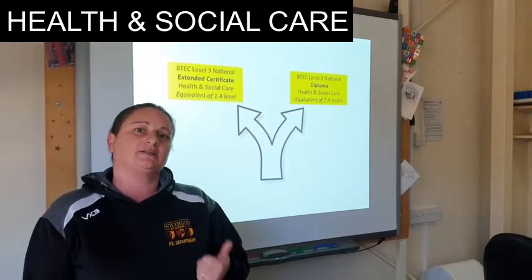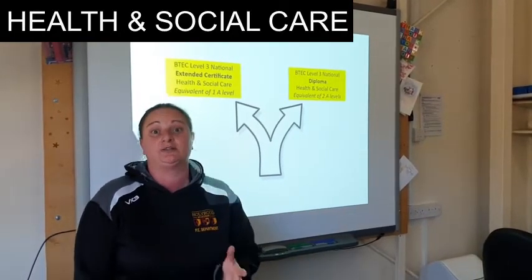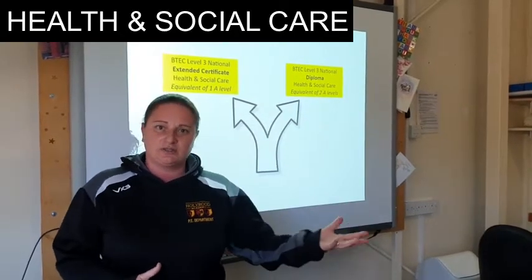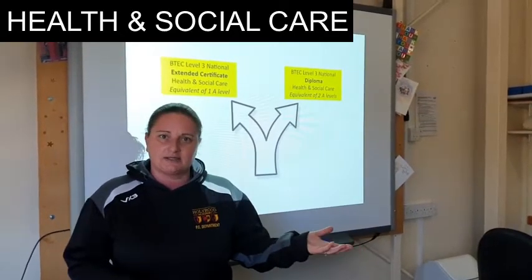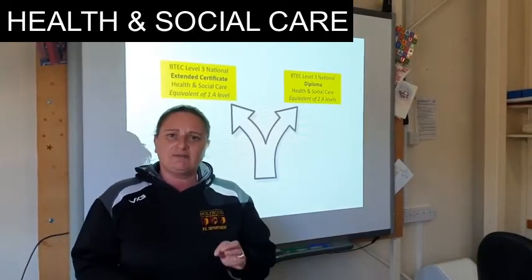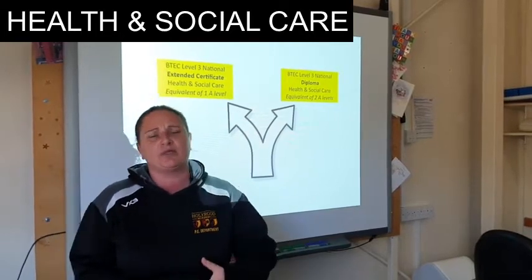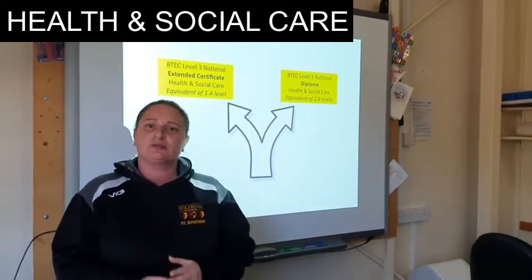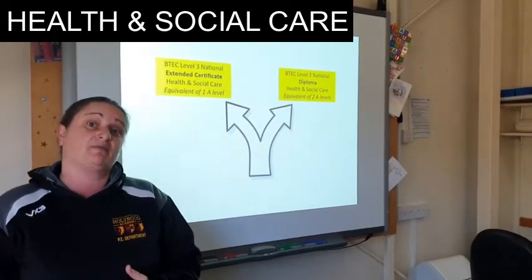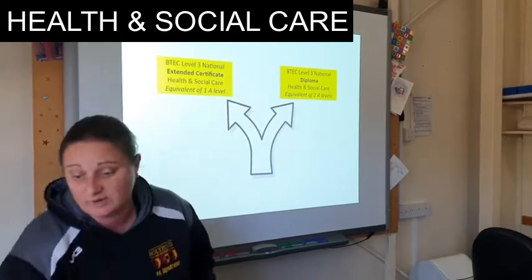The course is split into the extended certificate and the diploma. It depends if you want to really specialise in health and social care, or whether you're thinking you might take the extended certificate alongside some other subjects. But if you are really thinking this is your career choice — for example, a pathway into midwifery — then the diploma is absolutely for you. The extended certificate is the equivalent of 1 A-level and the diploma is the equivalent of 2 A-levels.